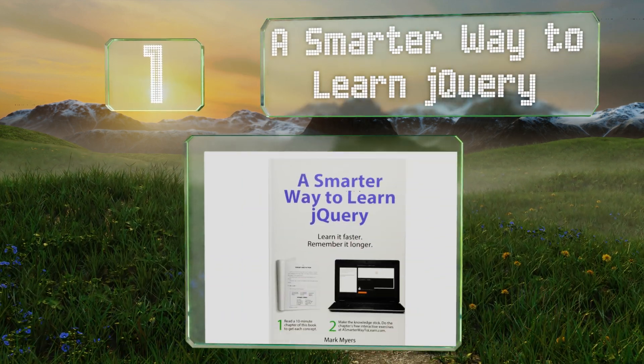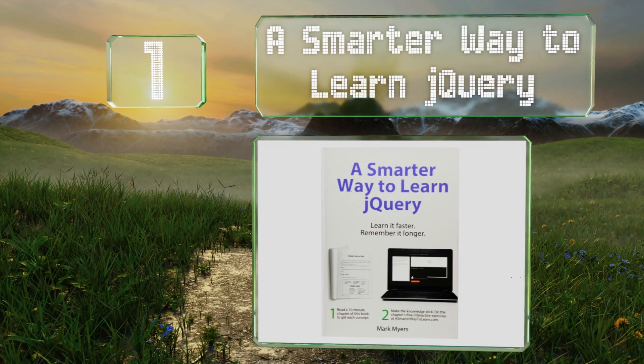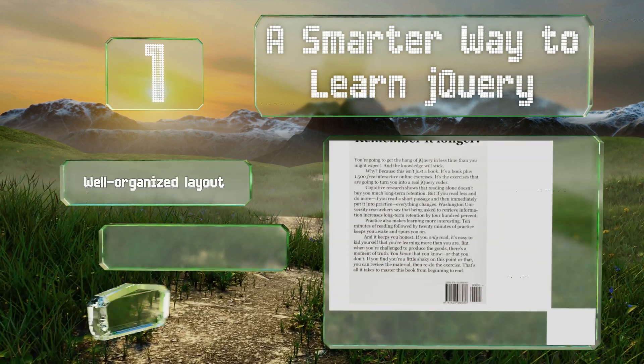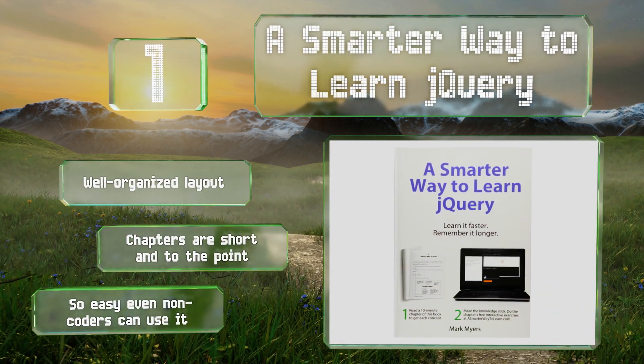Taking the top spot on our list, for a user-friendly guide to jumpstart your coding career, look to A Smarter Way to Learn jQuery. As a way to master each chapter, there are free online practice exercises that are extremely useful in helping you retain the information long term. It features a well-organized layout and chapters that are short and to the point — it's so easy even non-coders can use it.